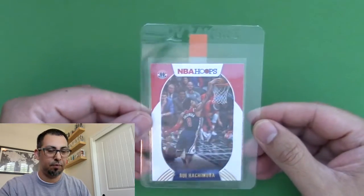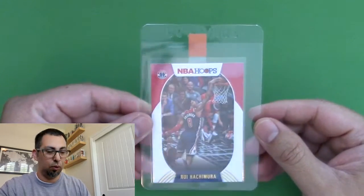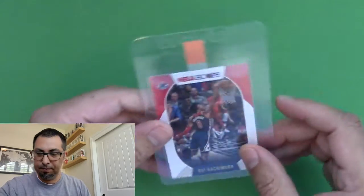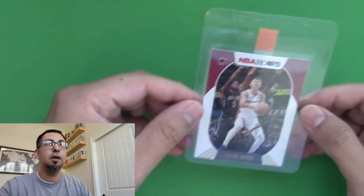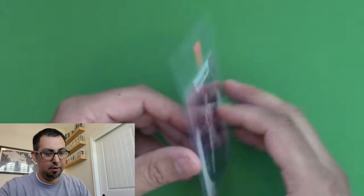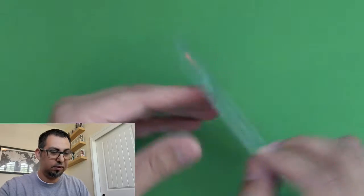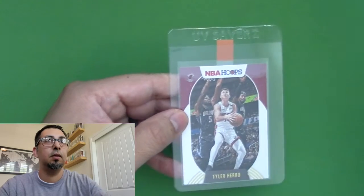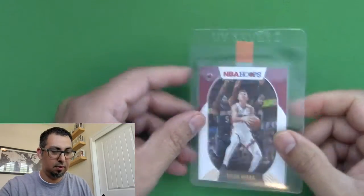Starting off, this is a Rui Hachimura — it's a second year card, which was pretty cool. And then we got a Tyler Hero, famous from the bubble.